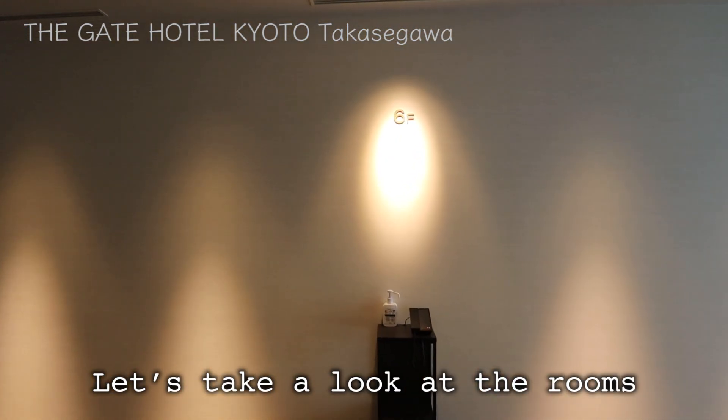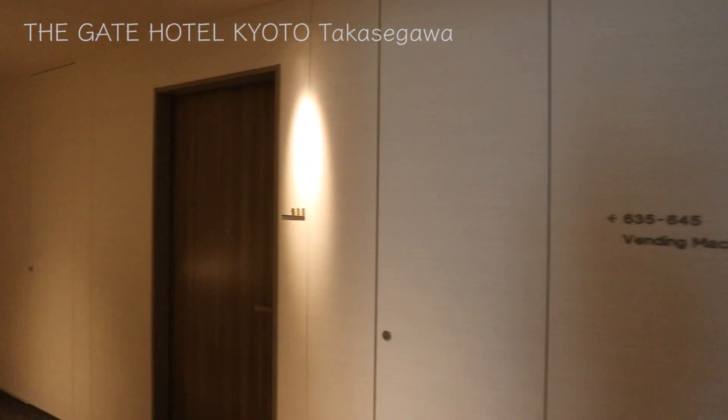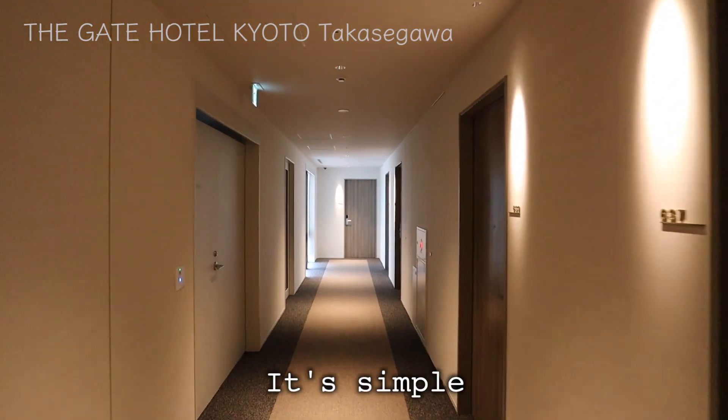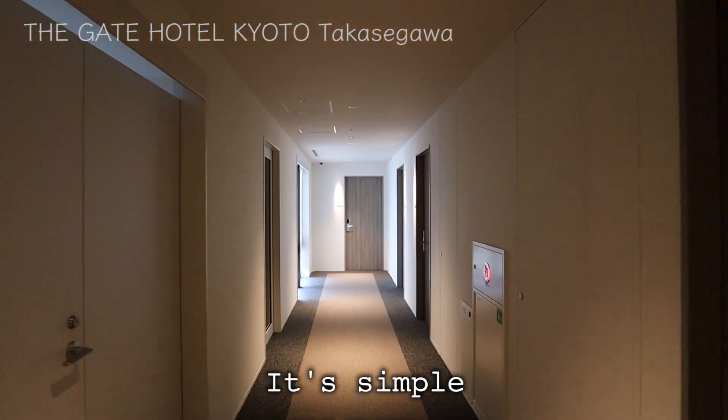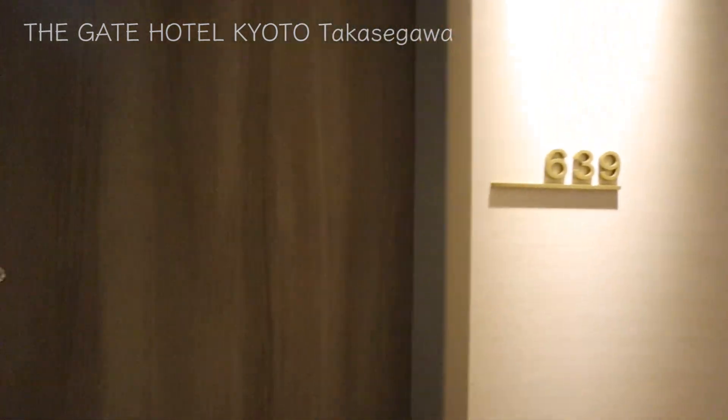Now I got off the elevator. Here's a hallway to my room. The white base tone creates a simple yet comforting space. Let's take a look at the rooms. Room number 639, the room on the 6th floor. Let's go in.